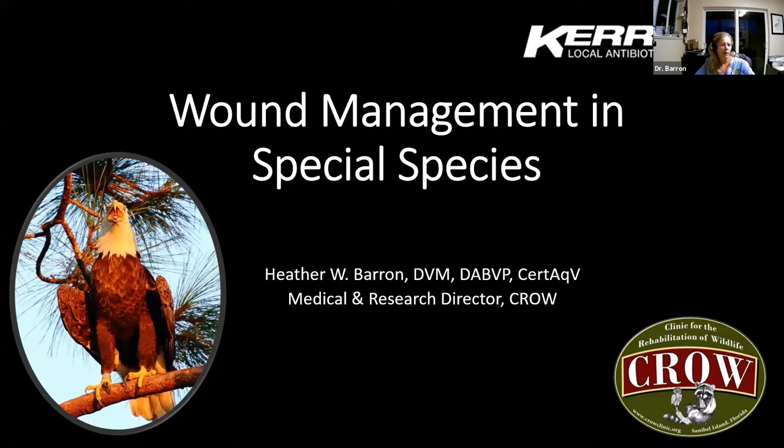I'm going to tell you just a little bit about myself. I am Heather Barron, Medical and Research Director at the Clinic for the Rehabilitation of Wildlife, Crow, on Sanibel. I graduated from the University of Georgia College of Veterinary Medicine, did my residency there, and was faculty there for a decade as a tenured professor of exotic animal medicine. I went from there to St. Matthews University in the Cayman Islands and was also the veterinarian for Cayman Wildlife Rescue and the Cayman Turtle Farm, and then came to Crow. I've been doing special species medicine for over 25 years.